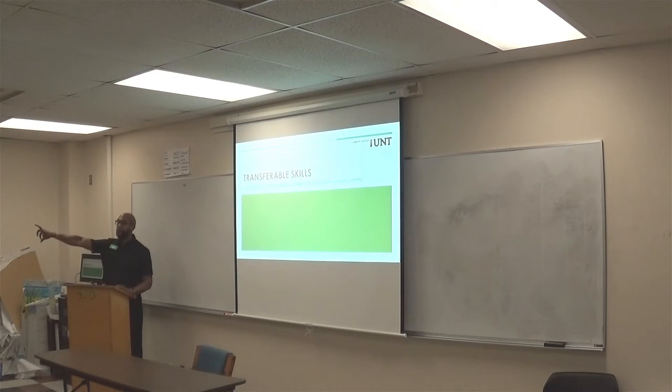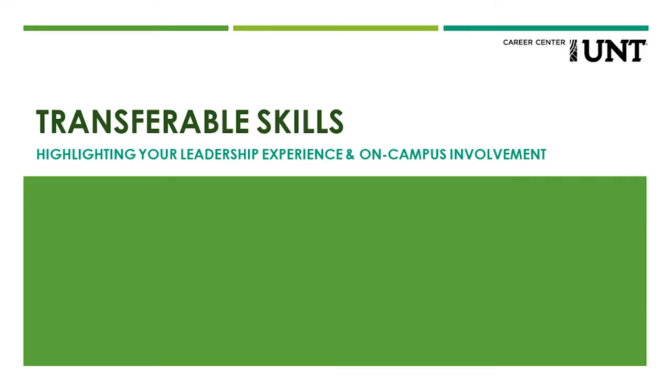I do have walk-in hours here where you guys can come in between class. I'll have all of my information and my laptop right here for you as well. Getting right into what I'm here for: transferable skills — highlighting your leadership experience and on-campus involvement.